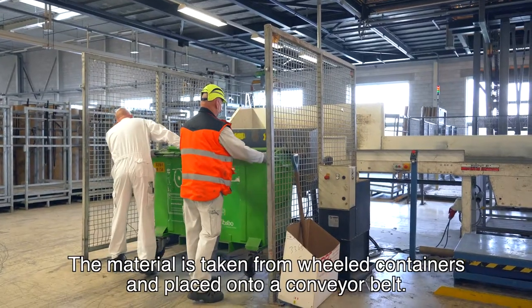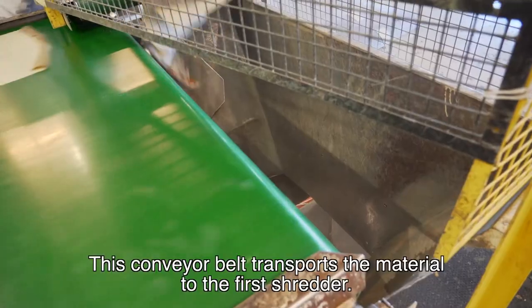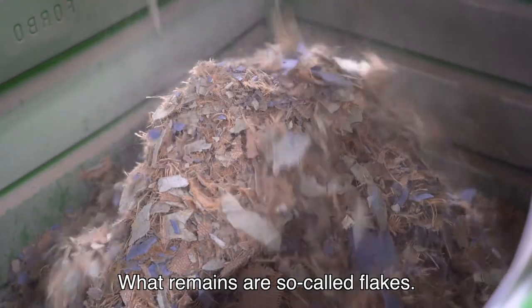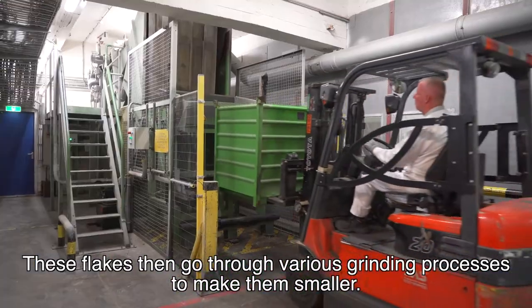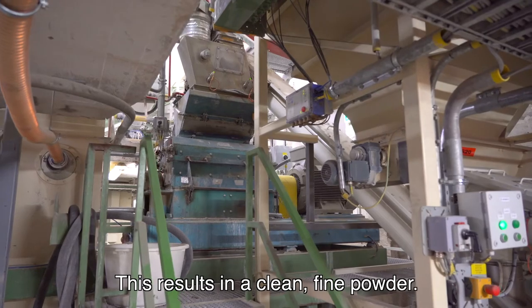The material is taken from wheeled containers and placed onto a conveyor belt. This is also where the final inspection takes place. The conveyor belt transports the material to the first shredder — what remains are so-called flakes. These flakes then go through various grinding processes to make them smaller. As a final step, the material is sieved, resulting in a clean, fine powder.